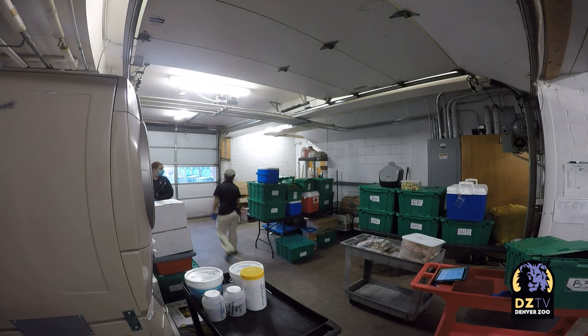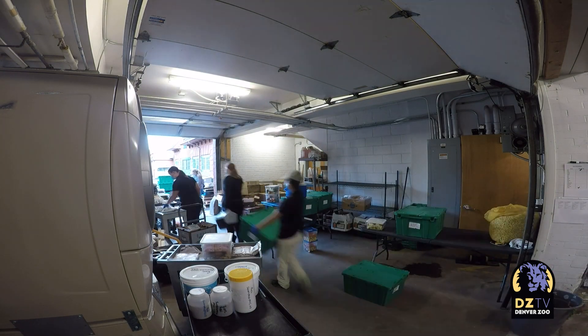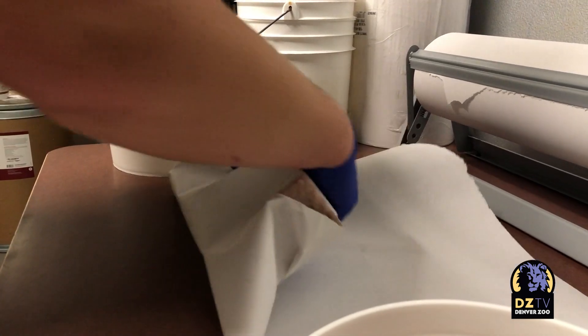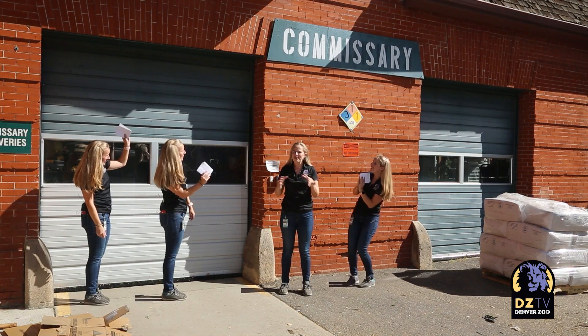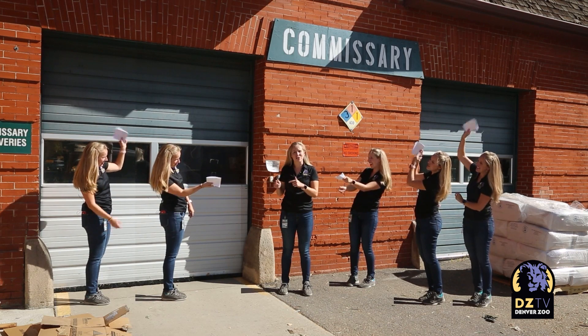But feeding a family of 3,000 is a lot of work. Nutrition Center manager Katrina Eschweiler oversees a small but mighty team of three nutrition specialists who do most of their work before the animals are even awake. We all arrive at 6 o'clock in the morning — from about 6 to 7, about an hour, we do daily polls. Keepers will put in orders the night before, and we also have a set standard of diets we prep every day. Think of it like grocery shopping if everybody in your neighborhood asked you to pick up items on their shopping list.